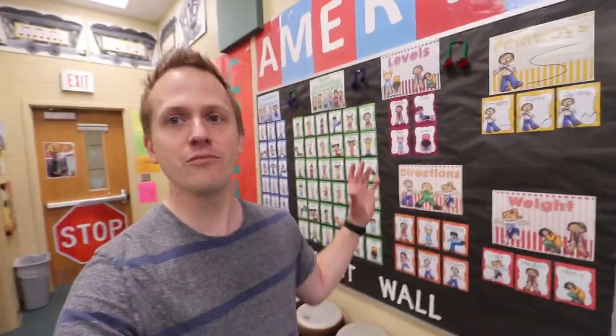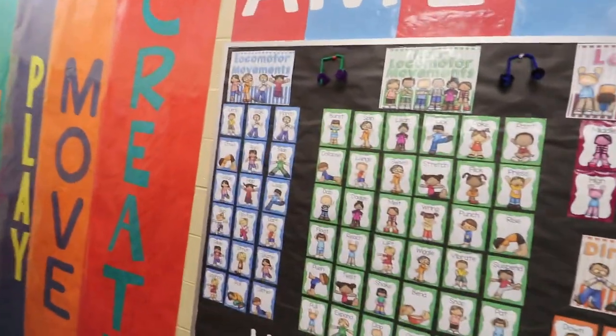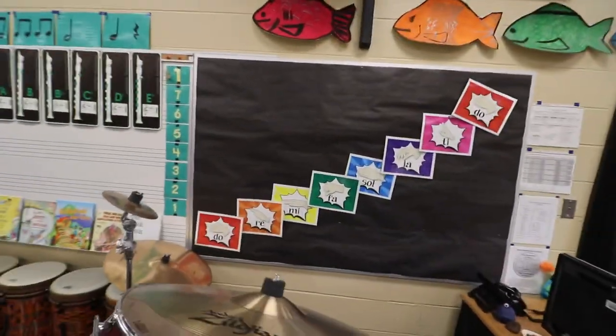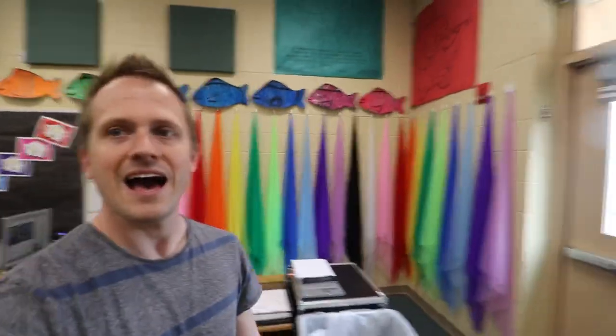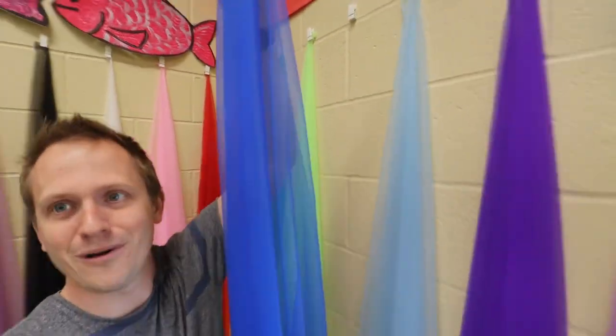Right here is my movement wall. I love this — I found it on Teachers Pay Teachers. I've got lots of different pictures and movements there to share with the kids. I've got my solfege over here with the hand signs. And then this is really fun — behind my desk I have these really long scarves. Not only do they make a great background, but they're all on clips and I can just pull them off. The kids can use them and put them back.